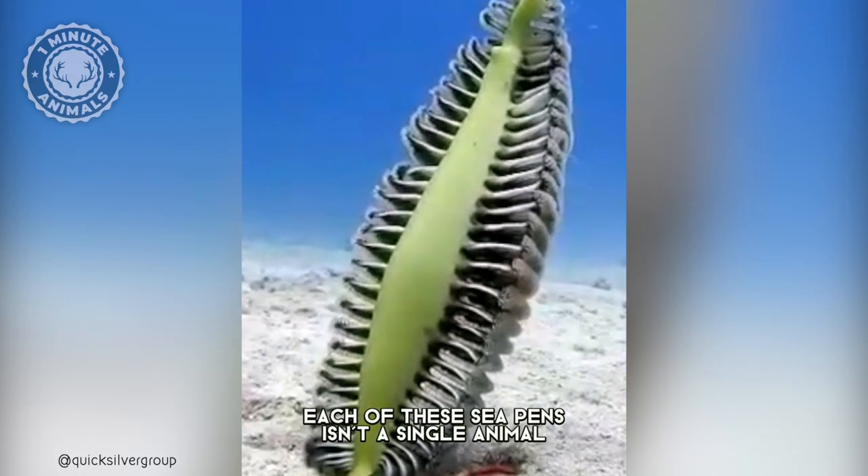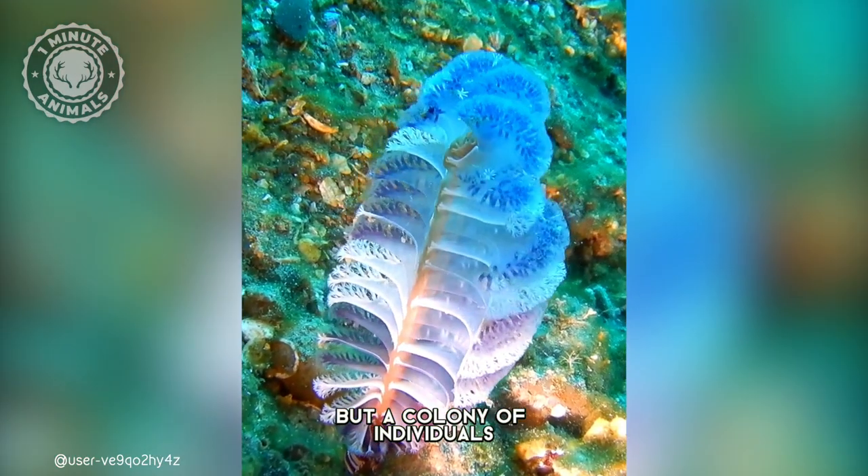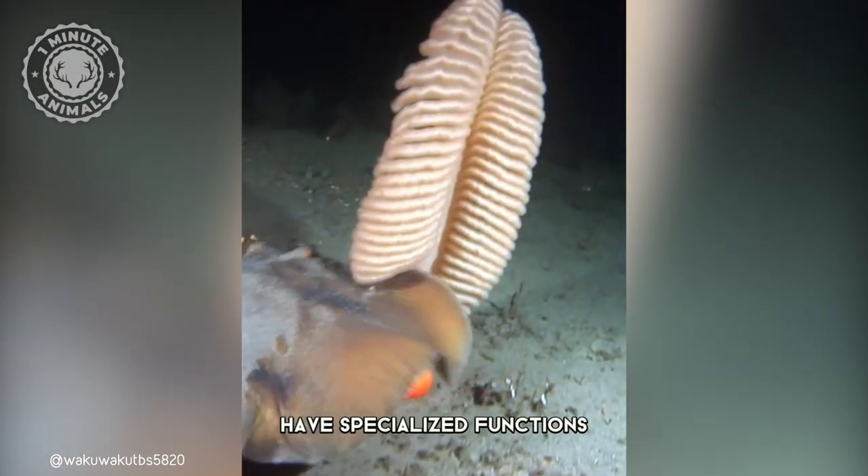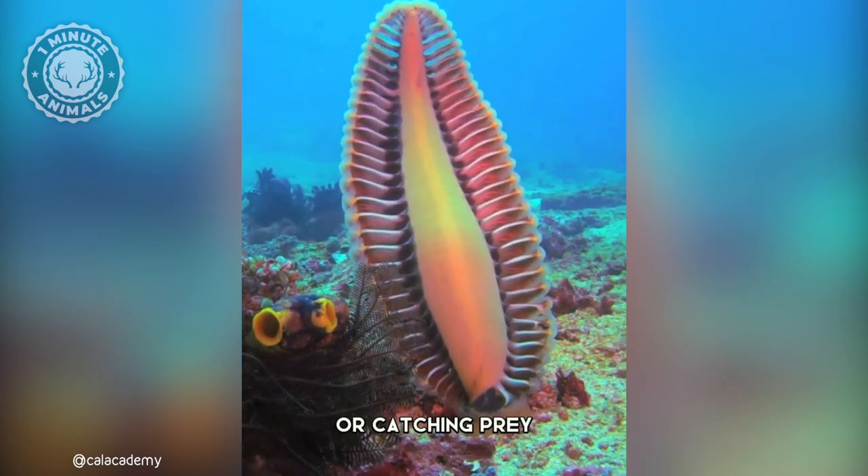Each of these sea pens isn't a single animal, but a colony of individuals working together as one. Different parts of the colony have specialized functions, such as pumping water, reproduction, or catching prey.